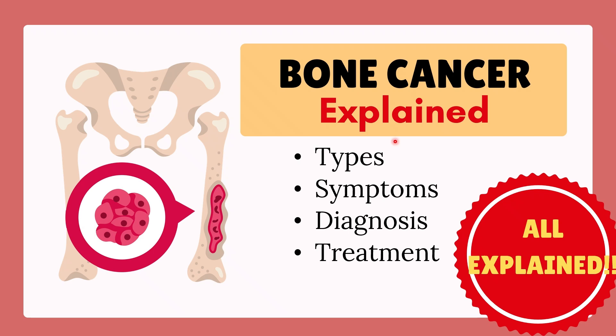Welcome back to my channel. Today I'll explain bone cancer — the types, symptoms, diagnosis, and treatment.